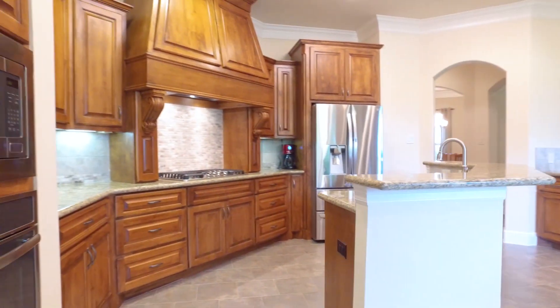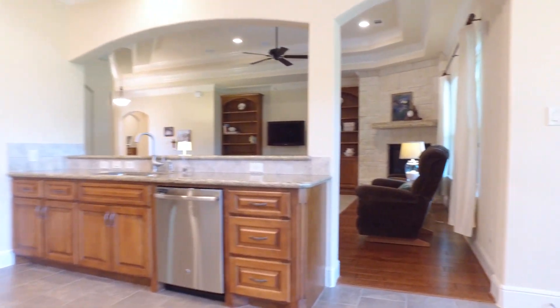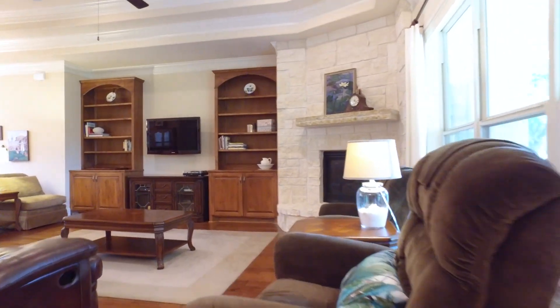The whole house has a backup generator. There are also two tankless water heaters. On the front view windows there are plantation shutters, and blinds on the side and rear windows.